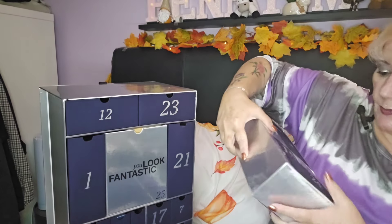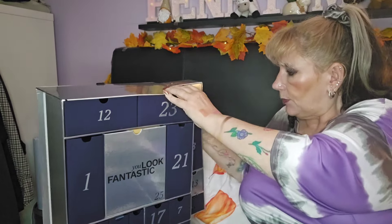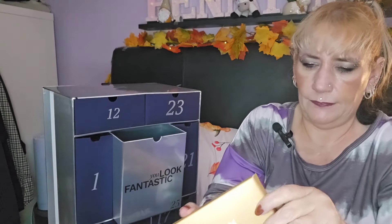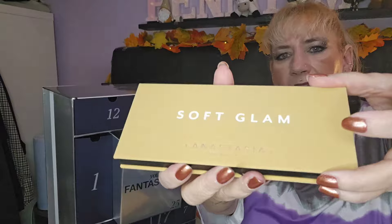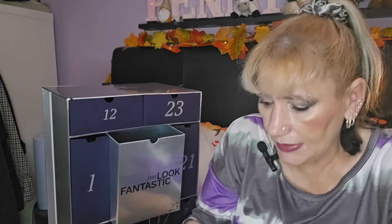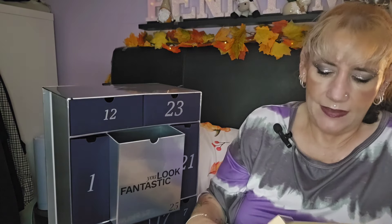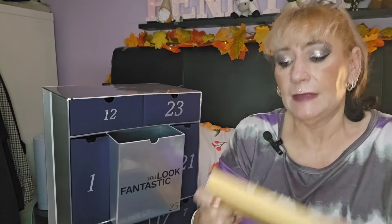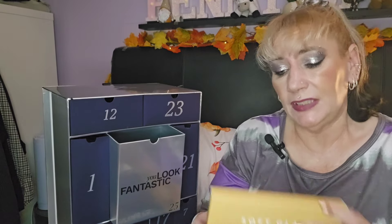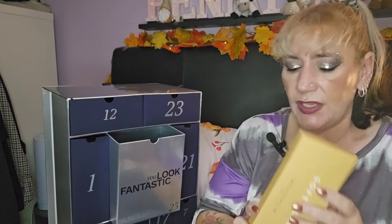I don't think it should be the Christmas Eve item but it's nice — you could do a pamper session on Christmas Eve with it. Day twenty-five — I already know what this is and I'm happy. It's the Anastasia Beverly Hills Soft Glam Palette. It's a beautiful palette, but I've got so many with this similar colour story that I'm going to pass it on as a Christmas present to someone in my family who will get more use out of it.